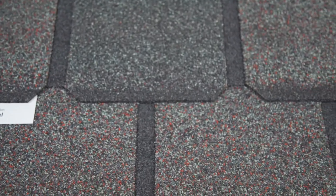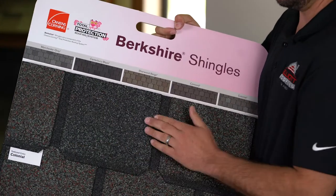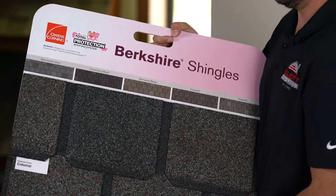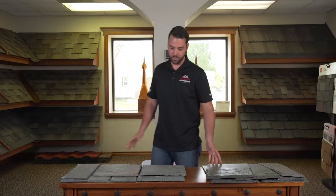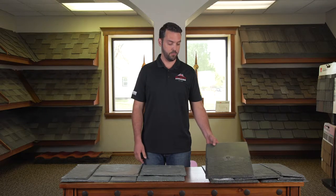The last option is lighter, just like the synthetic slate, but if you like the look of real slate, we can achieve that with asphalt shingles. So we've got three different versions of slate — they all offer great benefits for your roofing system. Ask anyone at Elliott and we can help you if you have a need for this type of product.